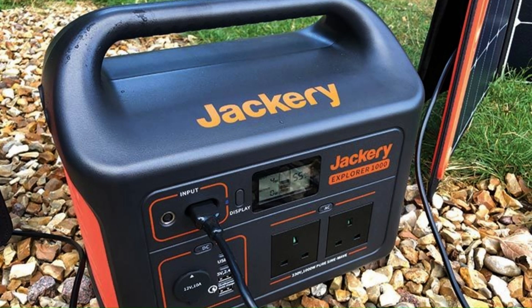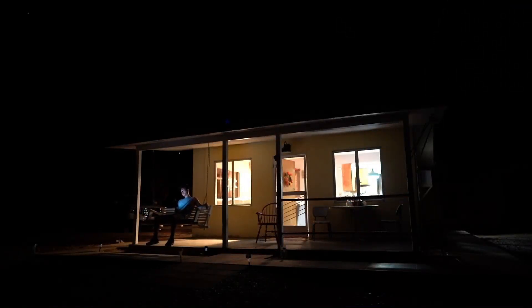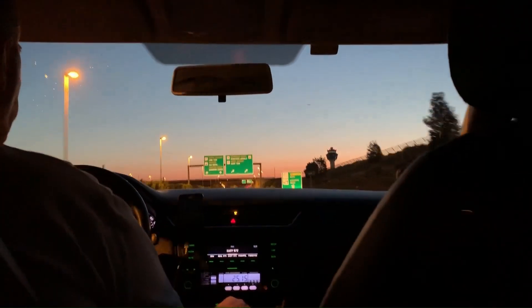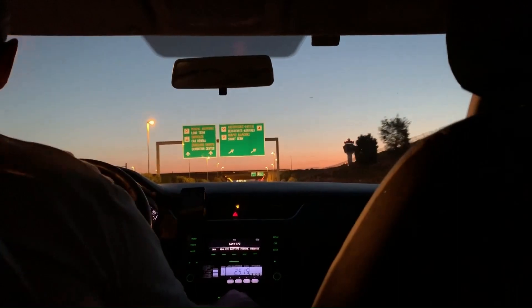Jackery solar generators can be charged using solar panels, AC outlets, or carports. The solar panels can be used to charge the generator during the day, while the AC outlet or carport can be used to charge it during the night or when the sun is not shining. The energy stored in the lithium batteries can then be utilized as a backup power source in the middle of a road trip or camping getaway.